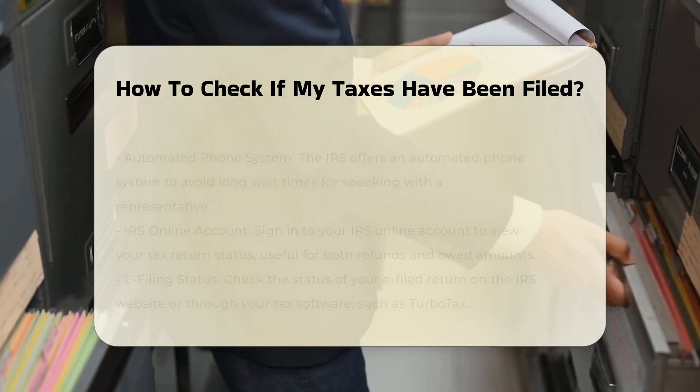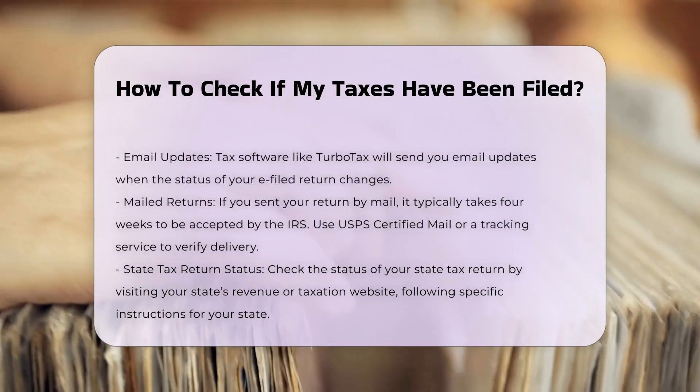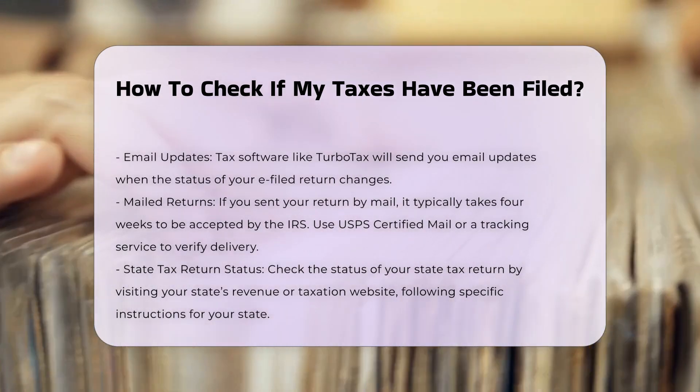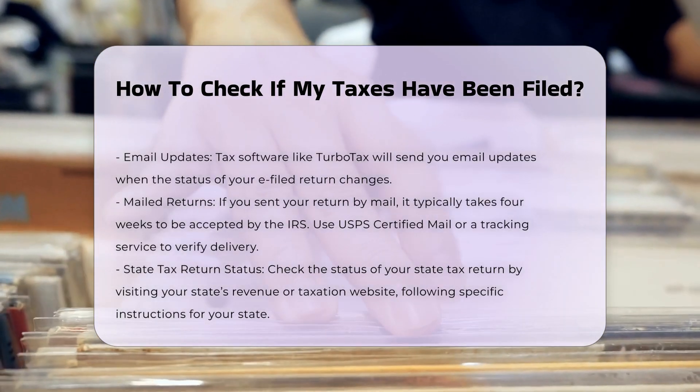E-filing status: if you e-filed your return, you can check its status on the IRS website or through your tax software. For example, TurboTax will show the status of your e-filed return on the tax home screen of your account and send you email updates when the status changes.